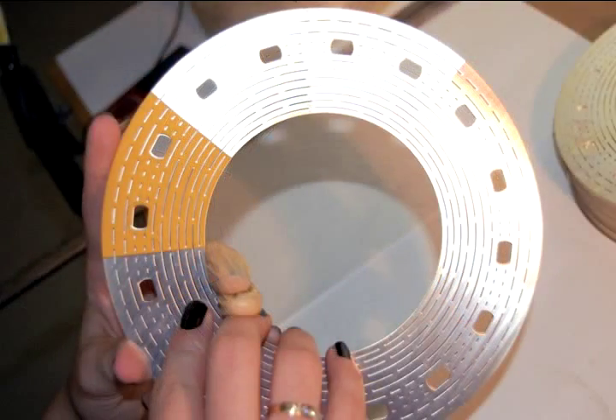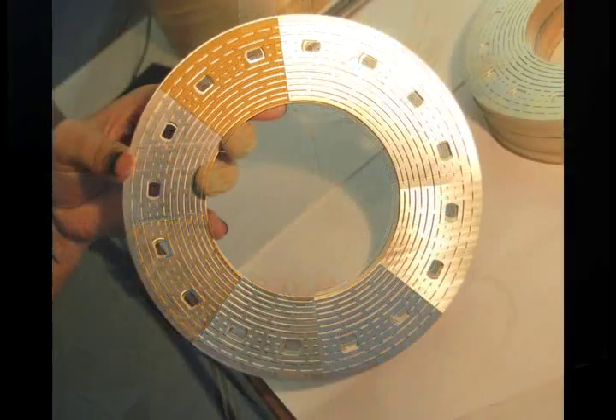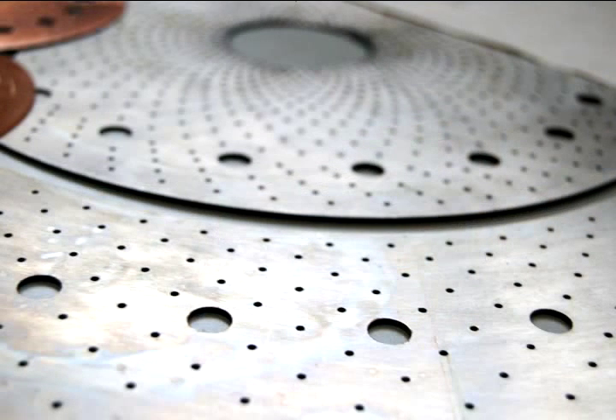A great deal of science has gone into perfecting these plates — from what material to use, to the shape and placement of the holes, to how best to stack them. The technology we use for our high field magnets, what we call Florida Bitter Magnet Technology, uses copper alloy sheet metal with heavily elongated cooling holes stamped into them. That technology was developed here.